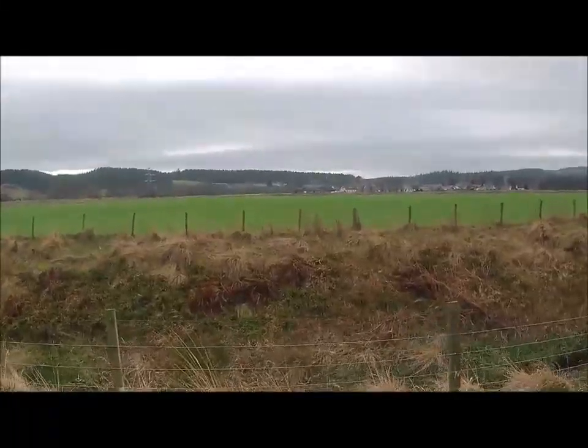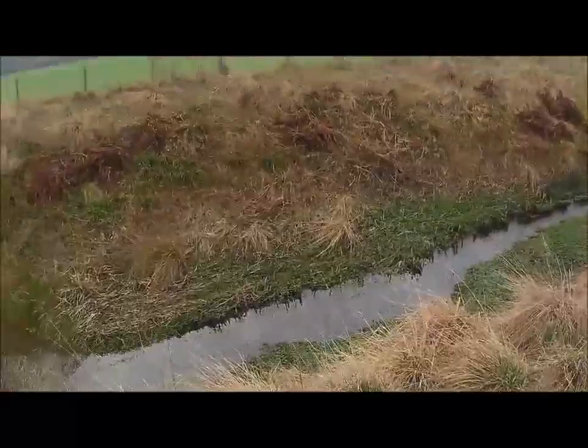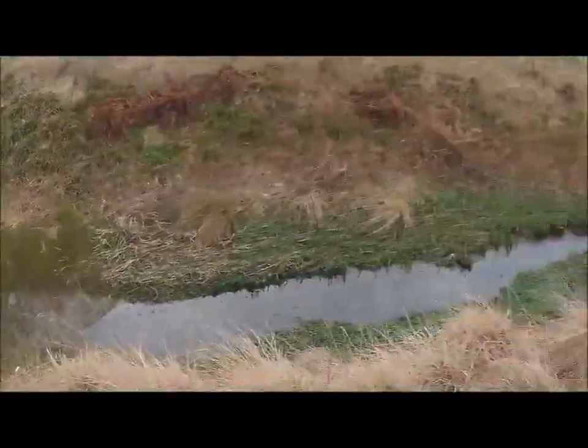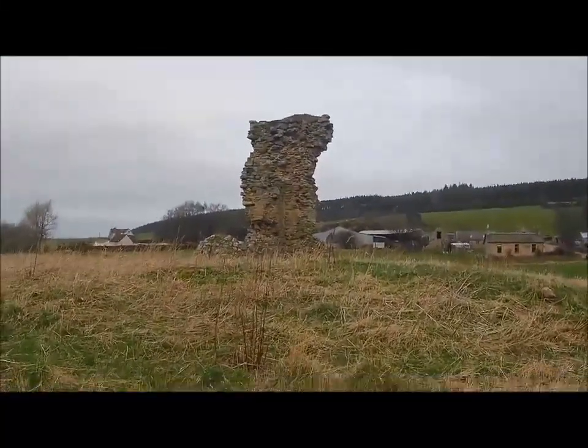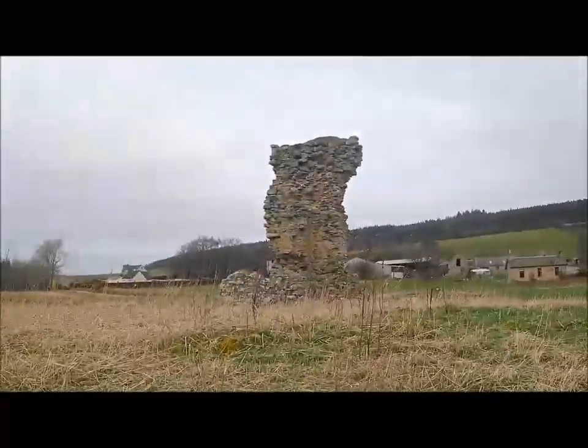This is the burn - you guys might call it a stream, we call it a burn, as in burn your hand. Yeah so there she is, what a shame. I see a big block here - it looks as though that's where the outer wall was as well.